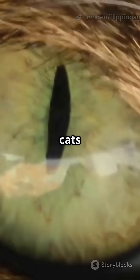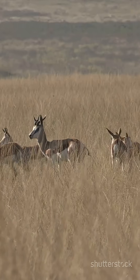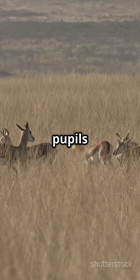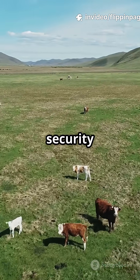Vertical pupils, like those of cats or snakes, are great for depth perception and hunting. But for prey animals, horizontal pupils are perfect for spotting ambushes — it's basically nature's own security camera.